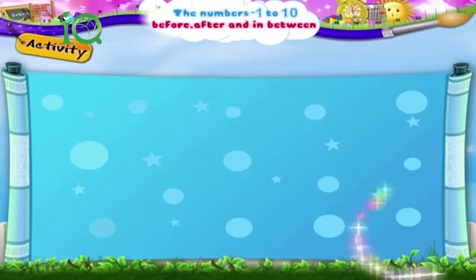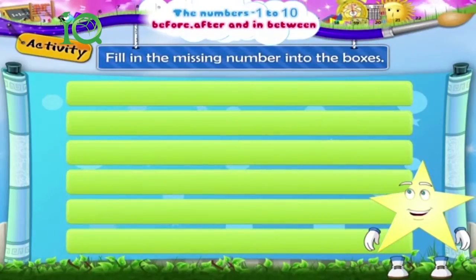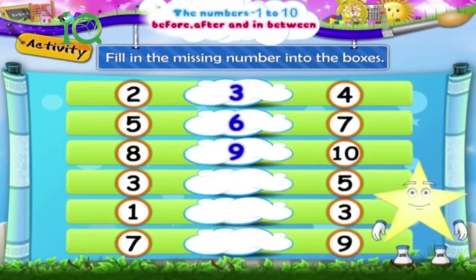In this activity, you have to fill in the missing number into the boxes. Shall we begin? 2 dash 4 — the missing number is 3. 5 dash 7 — the missing number is 6. 8 dash 10 — the missing number is 9. 3 dash 5 — what do you think is the missing number, Starry? Yes, it is 4.